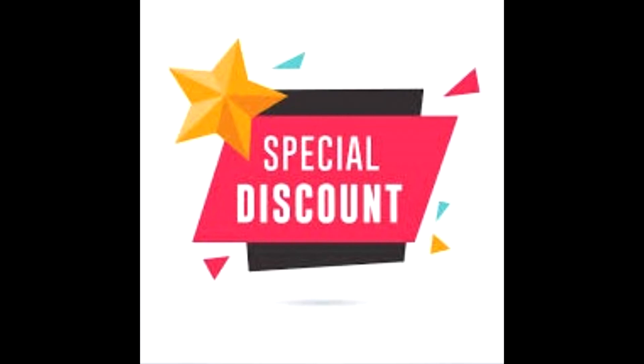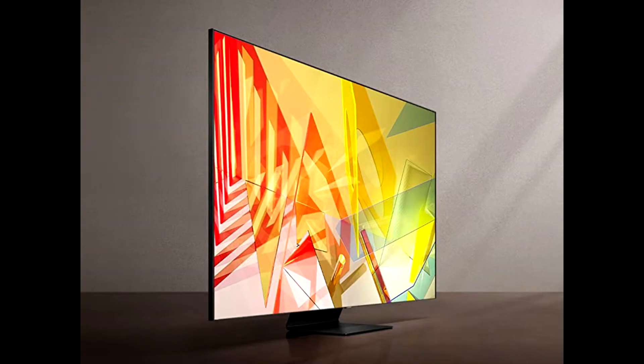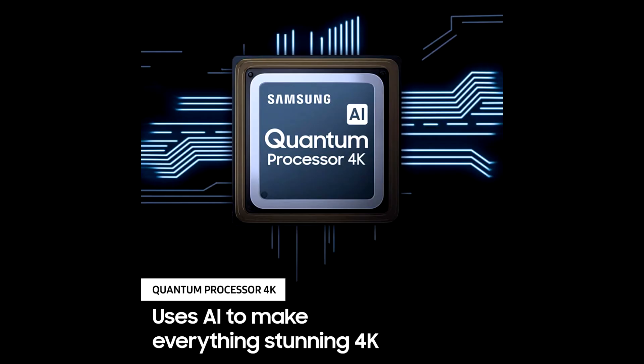Buy Samsung Q90T 4K Ultra HD Smart TV at a cheap and limited time discount from the link in the description. The Samsung Q90T 65-inch 4K Smart TV is an affordable and high-class smart TV for home entertainment users.